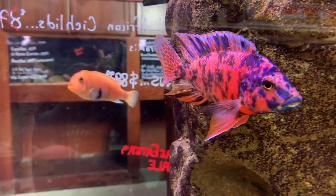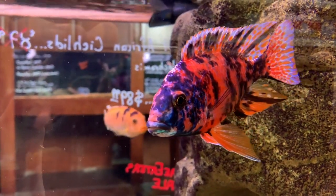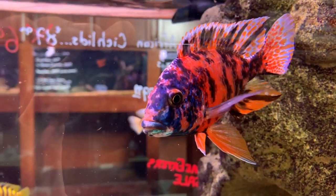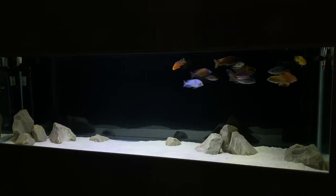If you think I should get this fish let me know down in the comments, and also let me know what you think about OBs in general. Thanks for watching and stopping by the channel — sub me up if you haven't already and we'll see you on the next one. Bye for now.